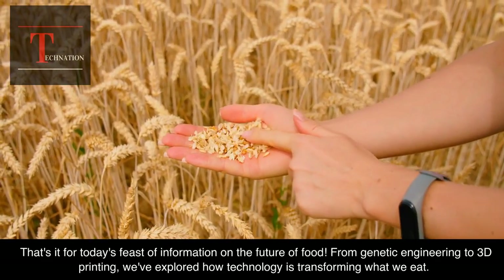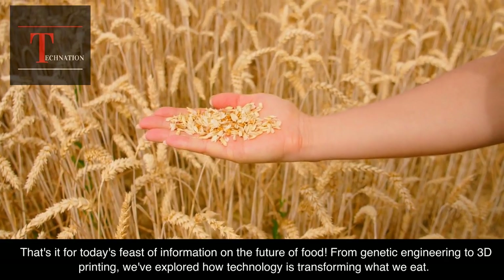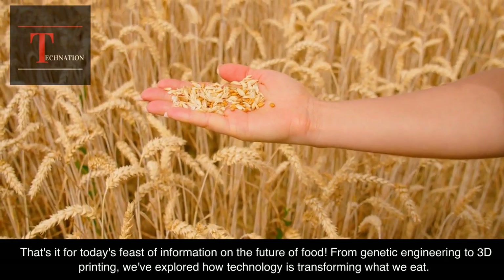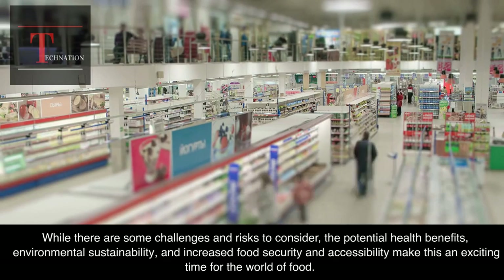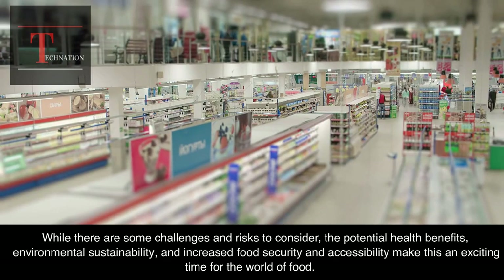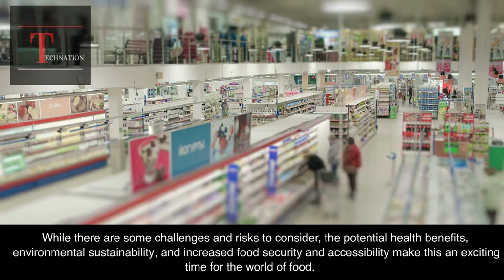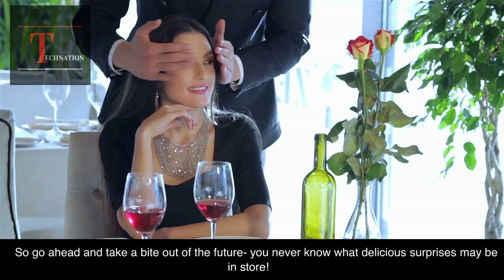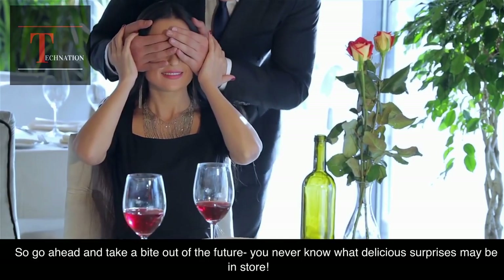That's it for today's feast of information on the future of food. From genetic engineering to 3D printing, we've explored how technology is transforming what we eat. While there are some challenges and risks to consider, the potential health benefits, environmental sustainability, and increased food security and accessibility make this an exciting time for the world of food. So go ahead and take a bite out of the future — you never know what delicious surprises may be in store.